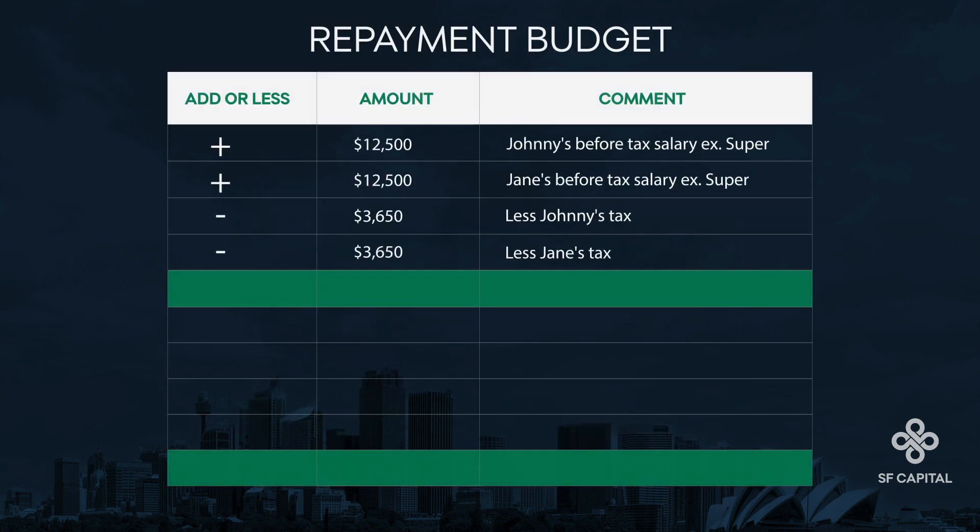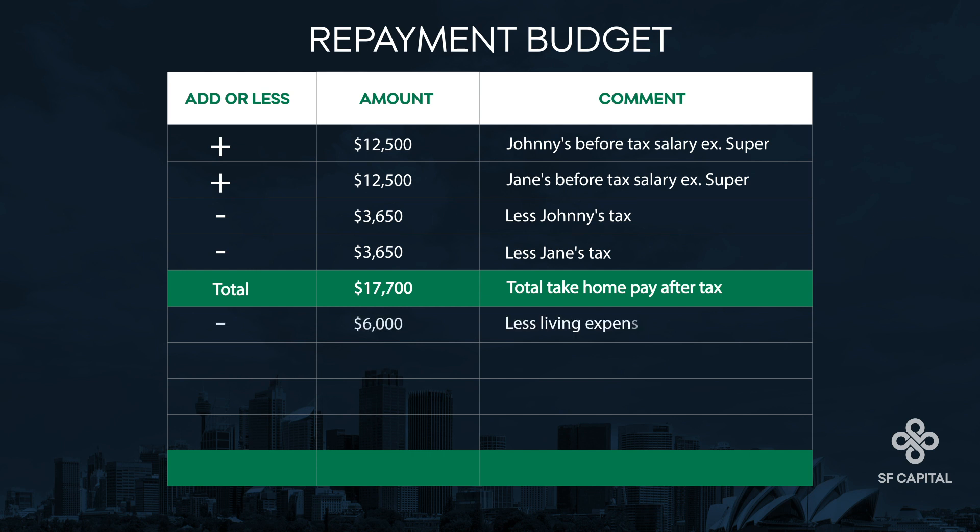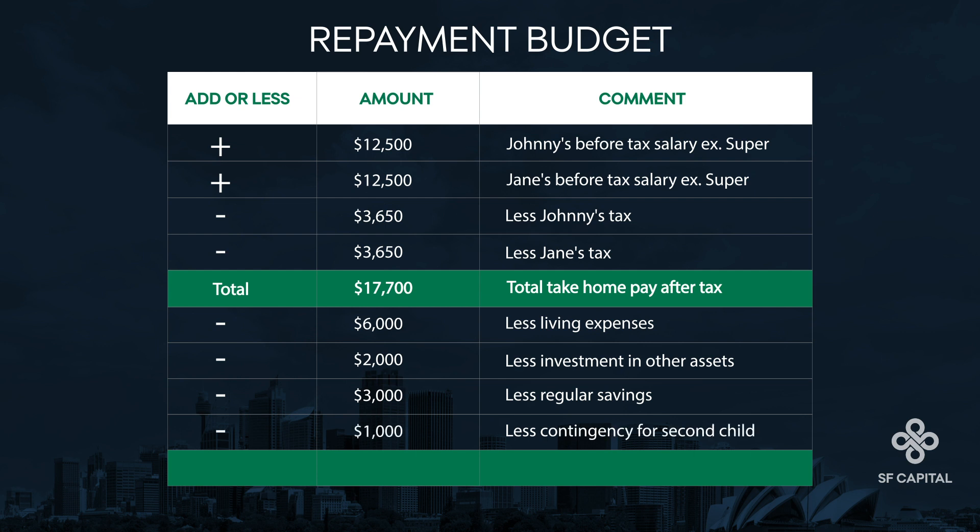To calculate the repayment budget, we start with their take-home pay after tax, which is $17,700 per month. After factoring in $6,000 for living expenses, $2,000 for regular investment in other assets, $3,000 of regular savings, plus $1,000 contingency for their plans of a second child, they have calculated a personal repayment budget of $5,700 a month.